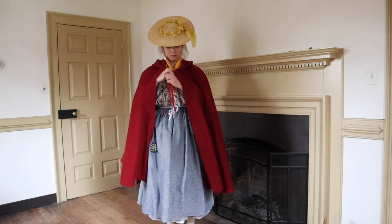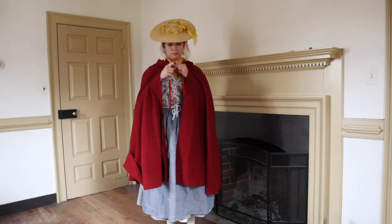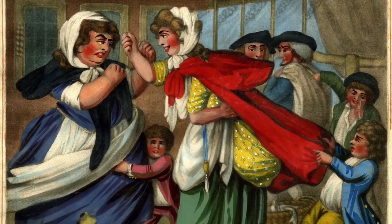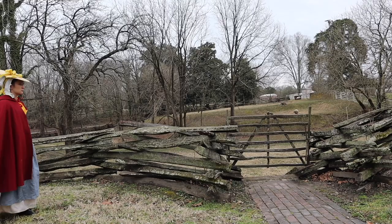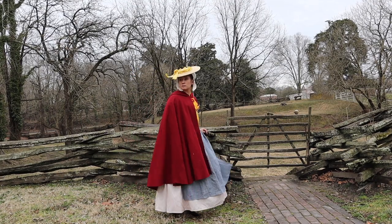Red wool cloaks were an iconic form of outerwear for women during the 18th century, and they remained popular into the early 19th century. Thank you for joining me for yet another look at working-class women's clothing through history.